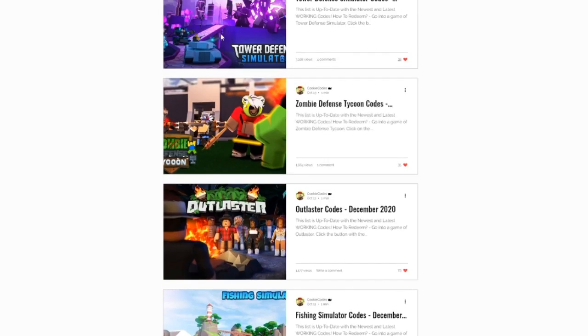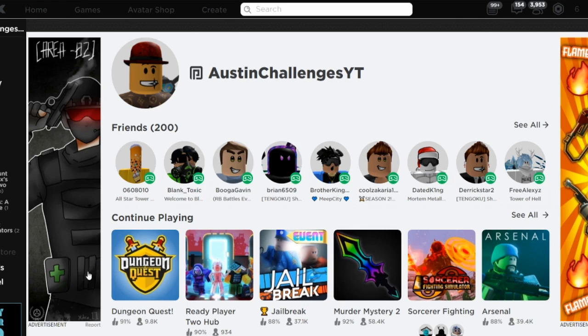Without further ado, let's get into this video. Before we do, if you guys can smash that like button — let's see if we can get 150 likes. Subscribe to the channel with the notification bell on, because we're getting closer and closer every single day to 100,000 subscribers. It would be the biggest thing ever — it's seriously my dream goal on YouTube to hit 100k. I'd very much appreciate it.